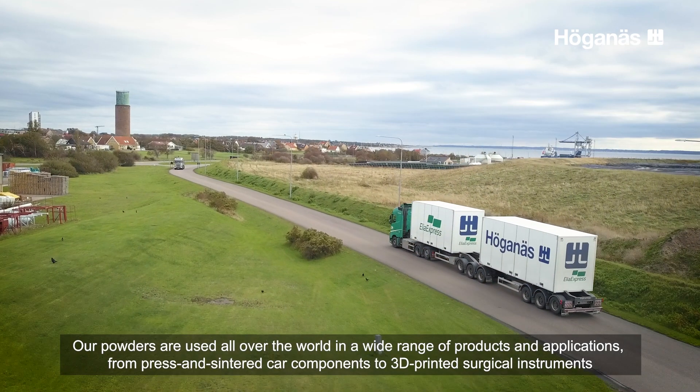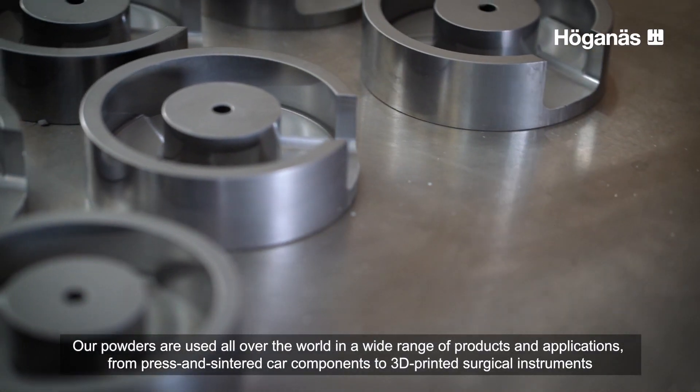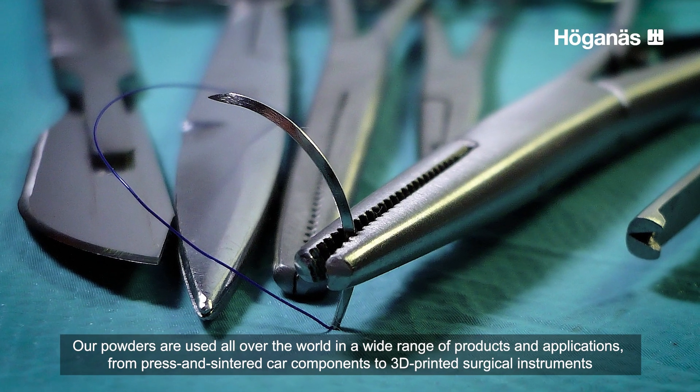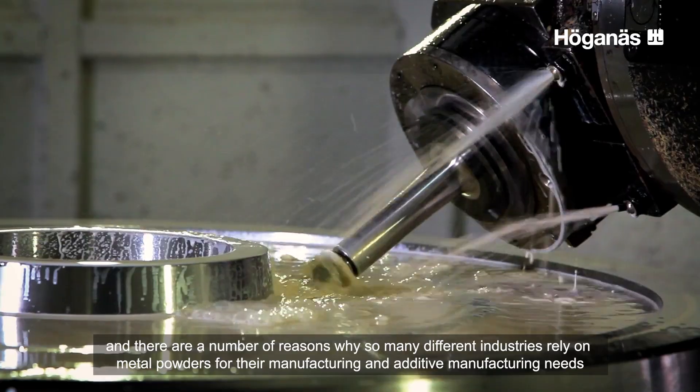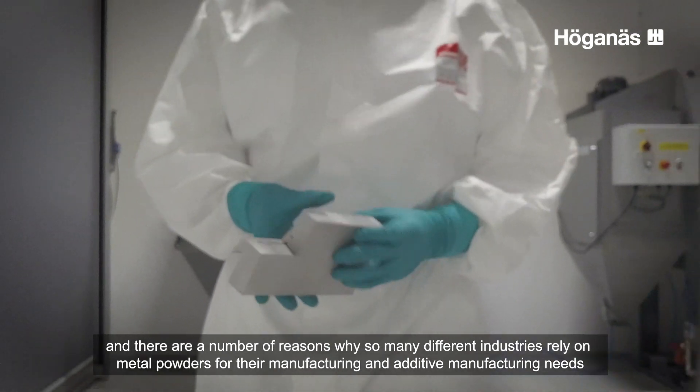Our powders are used all over the world in a wide range of products and applications, from press and sinter car components to 3D printed surgical instruments. And there are a number of reasons why so many different industries rely on metal powders for their manufacturing and additive manufacturing needs.